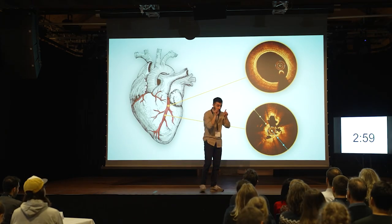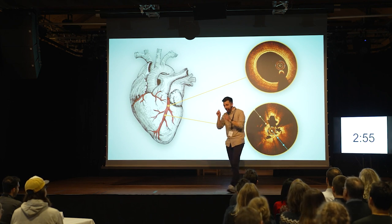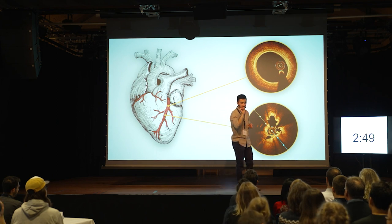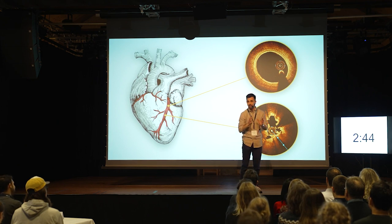I can look inside your hearts — not metaphorically, I can actually physically look inside your hearts. And let me explain to you how, just by doing that, I can completely change the way we have treated heart disease for more than 30 years.